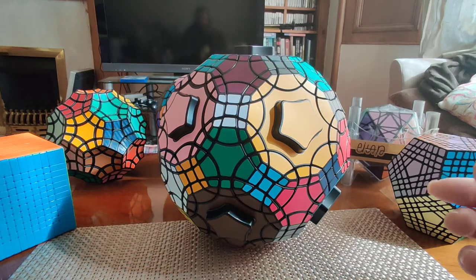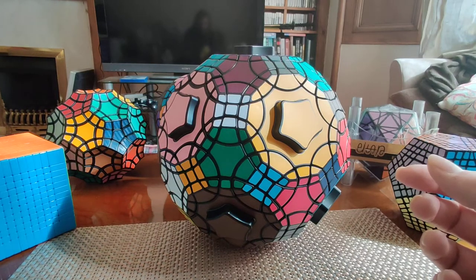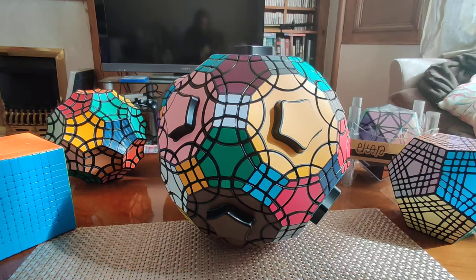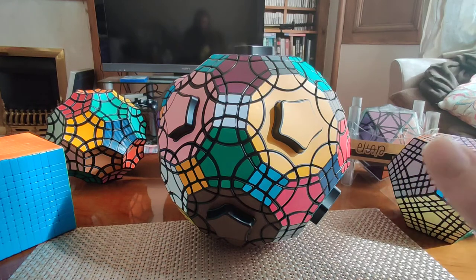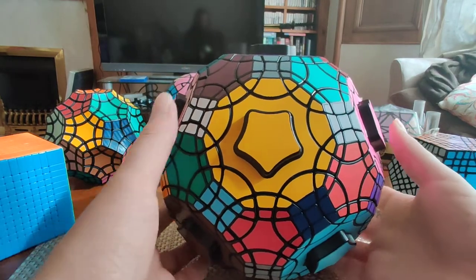It also fits in with VeryPuzzle's whole trademark of having unusual geometries and multiple types of faces. This puzzle is called — I need to take a deep breath for this title, it's a long one — the Truncated Eicosidodecahedron, or mercifully the TI for short. I know very little about this geometry except that it has 62 faces.